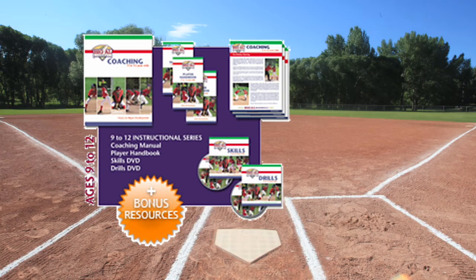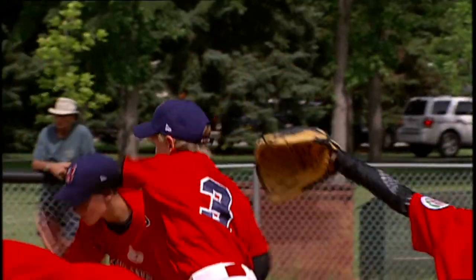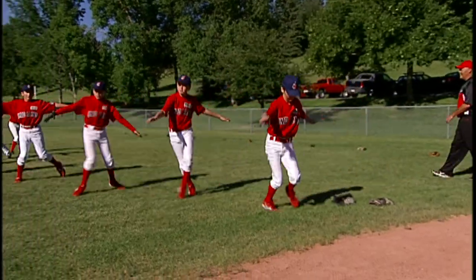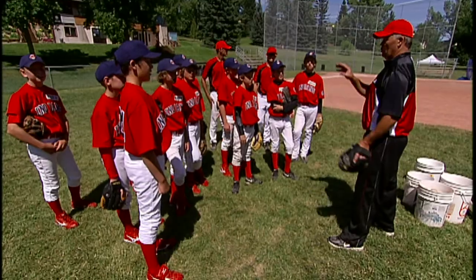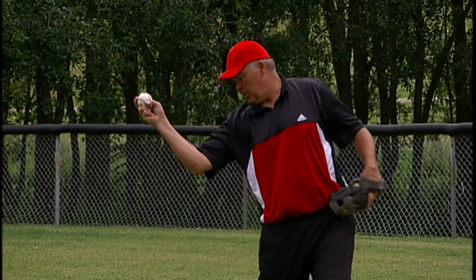The 9-12 instructional series will help you understand the technical breakdown of each of the skills, with a special focus on the pitching and catching positions. Good coaches use structured warm-ups, pre-practice, and pre-game routines to provide players with more and more repetitions — it's almost like fitting an extra practice in every week. You will be presented with practical coaching tips, along with help on identifying and correcting common mistakes.